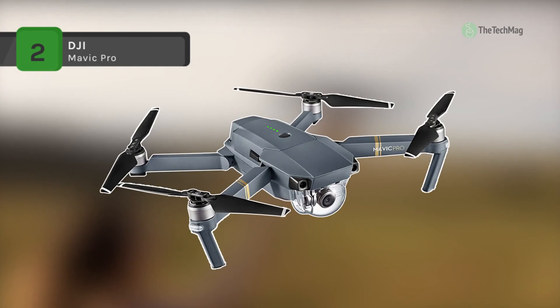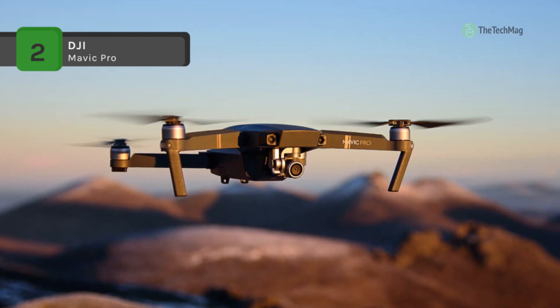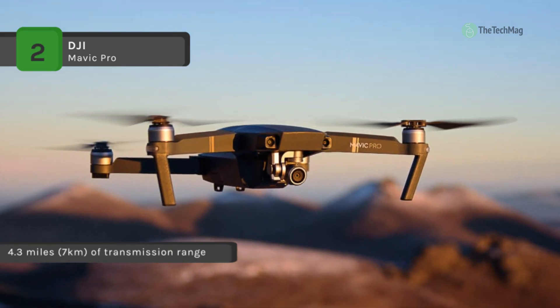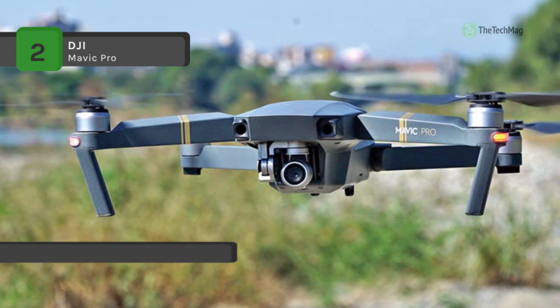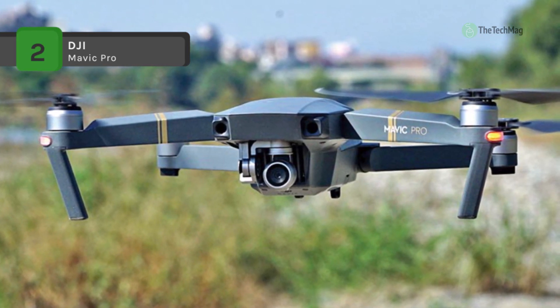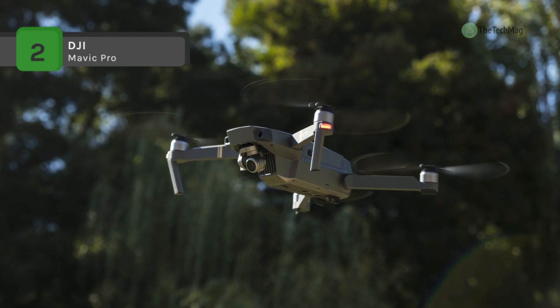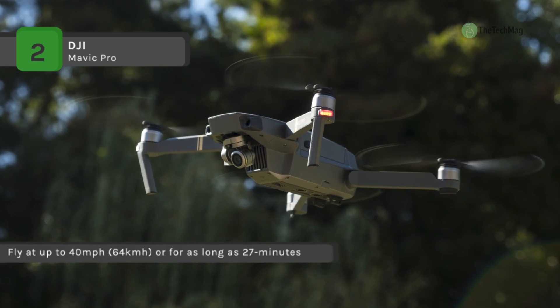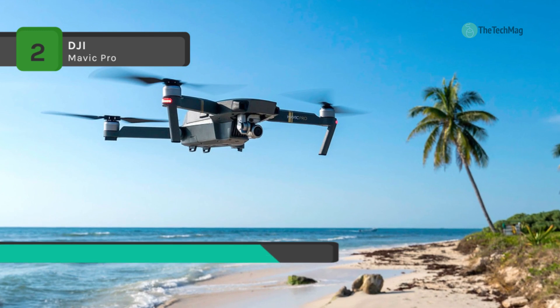The DJI Mavic Pro uses flight autonomy technology to sense obstacles up to 49 feet (15 meters) away, allowing it to bypass them or brake to hover, reducing accidents. It supports 4K video at 30 frames per second with no electronic image stabilization used, ensuring all footage is true 4K. It has a miniaturized, ultra-precise 3-axis gimbal capable of stabilizing the camera even during rapid motion for smooth video and sharp photos. It reaches a maximum flight time of 27 minutes and a maximum distance of 13 kilometers due to its powerful high-efficiency motors.